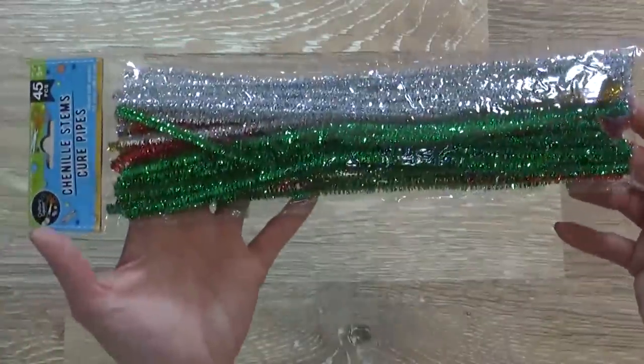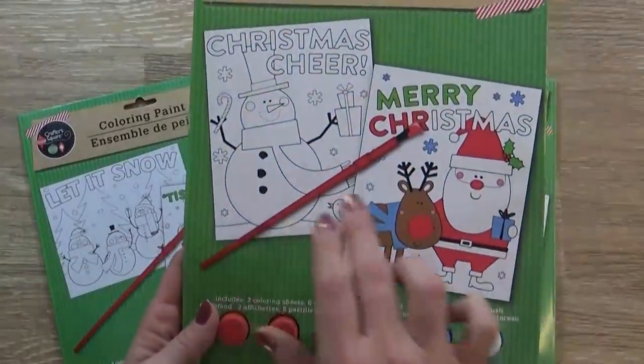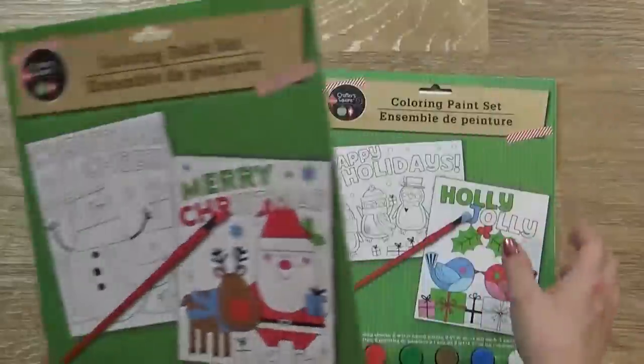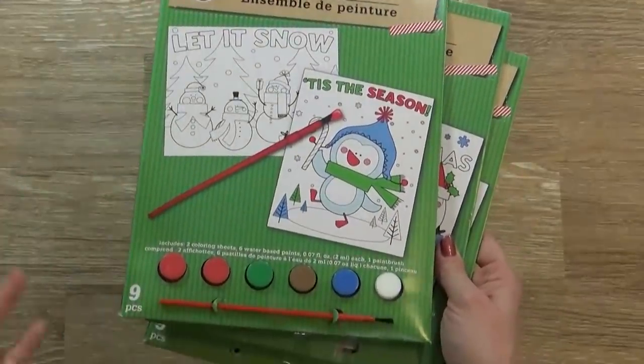Also for crafting, I picked up a package of pipe cleaners in the Christmas colors, and then three of the coloring paint sets. These actually come with two different pages, and the paint, and the brushes. My kids love these, and it keeps them busy for quite a while, but I actually have the kids do these outside, so it's not very messy at all.